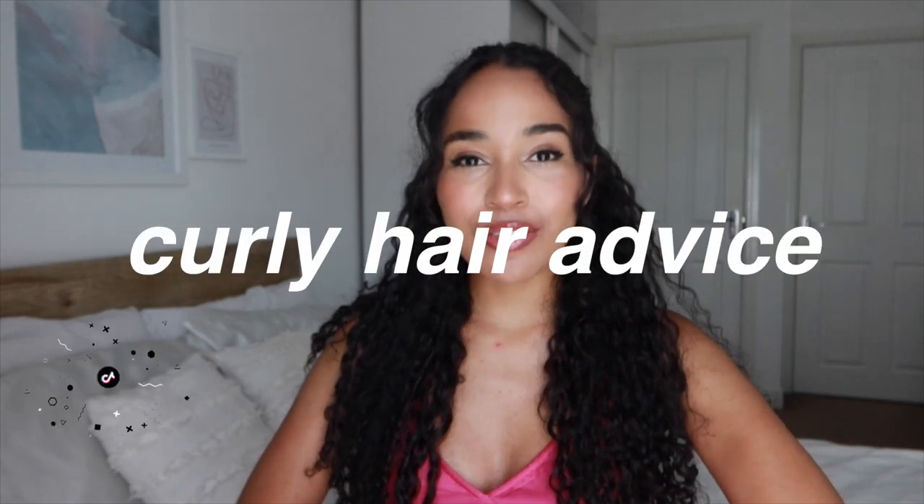Hi guys, it's Lana here. Welcome back to my channel and welcome if you're new. In today's video I want to give you some curly hair advice for when you're going on your holidays. I've just gotten back from my holidays and I really picked up a lot of tips because I just really noticed the things that I was struggling with, the things that were helping when it came to hair care and just styling my hair. And I really feel like I have a lot that I can share with you guys. So these tips are definitely going to be catered more towards summer holiday vibes.